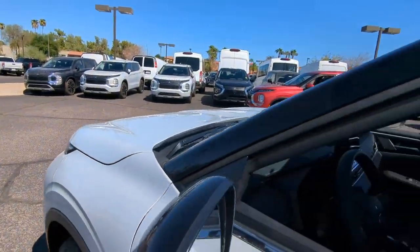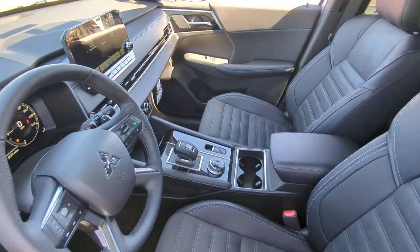Heated mirrors, satellite radio, backup camera, aluminum wheels, and a third-row seat.